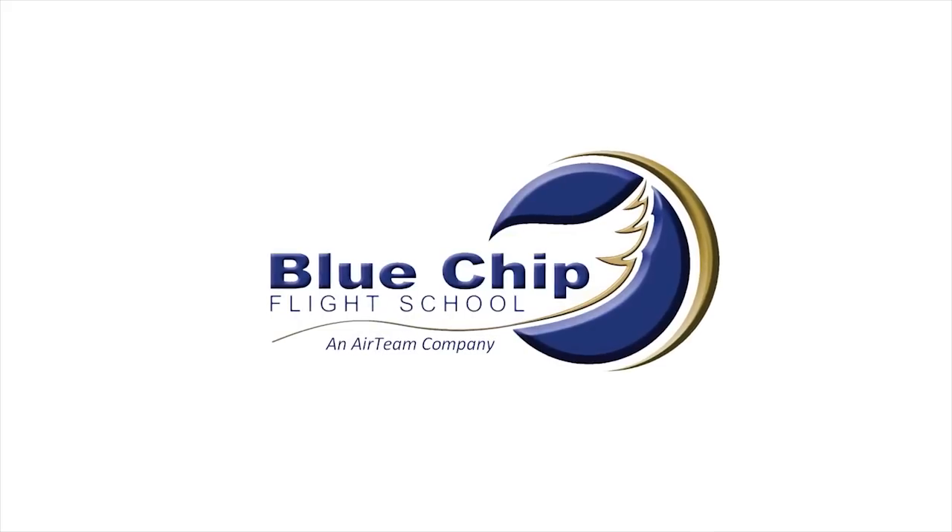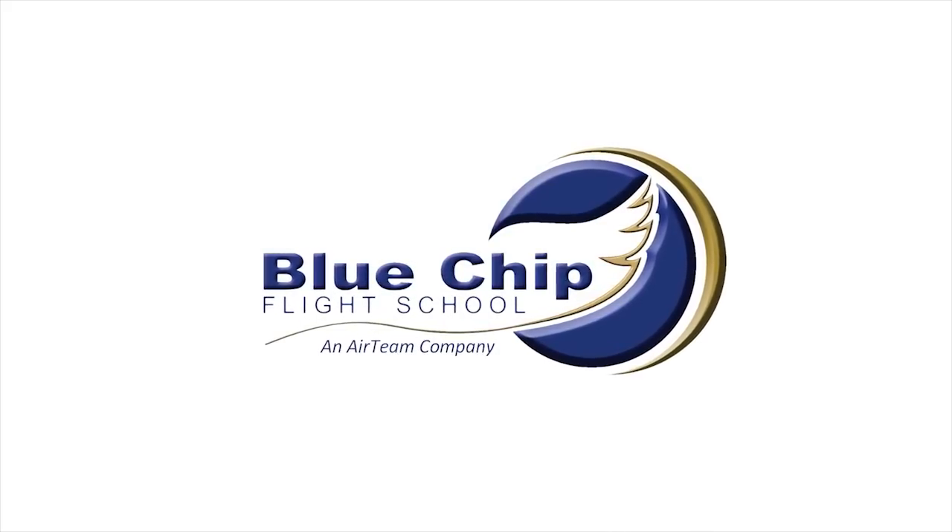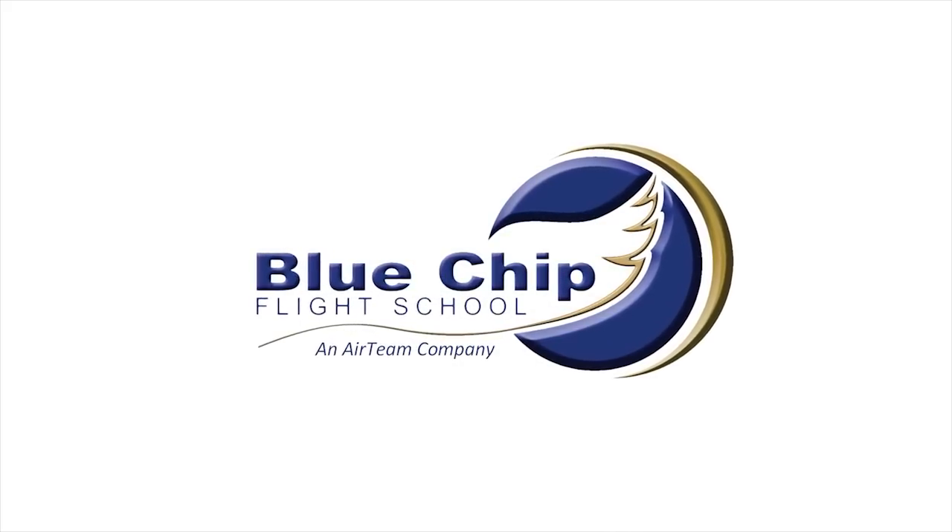If you are still undecided, pay us a visit. Look at our equipment. Talk to us. Talk to people in the aviation industry. The Blue Chip stamp of approval is the most decisive advantage on an aviation CV. Blue Chip Flight School — big enough to compete, small enough to care.